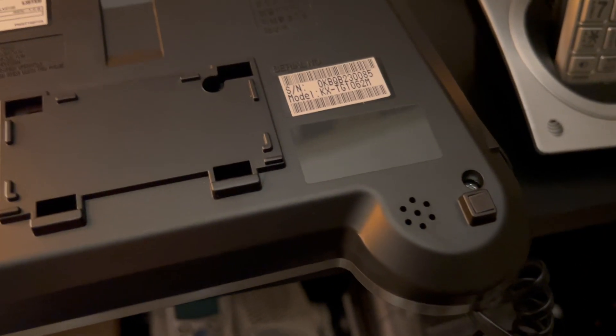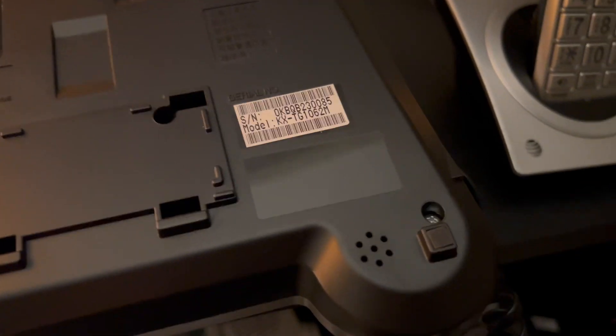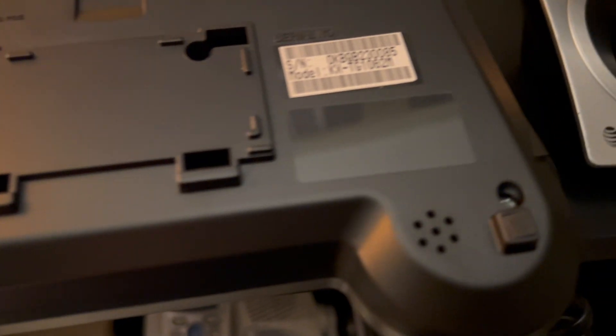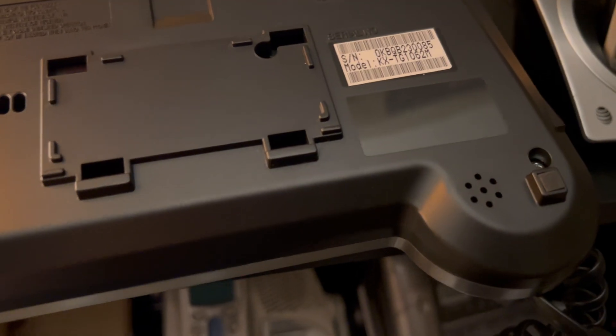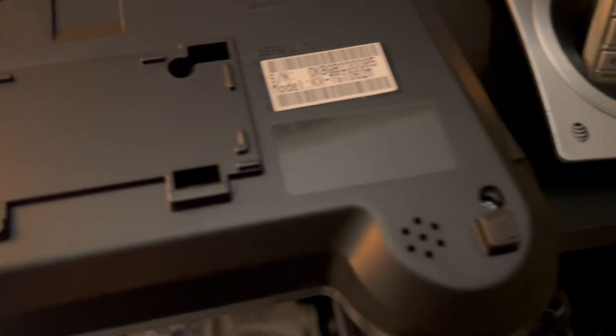Some Panasonic two-line corded cordless phones — specifically just the two-line KX-TG9471 series — for some reason do not have line power ability when the power is out. It does have the holes, but the manual says it does not work. Maybe it's a mistake and it does work, but if the manual is correct that would be very unusual, because usually a corded cordless phone will work on line power for line one. Apparently the 9471 doesn't — but it still has those holes.